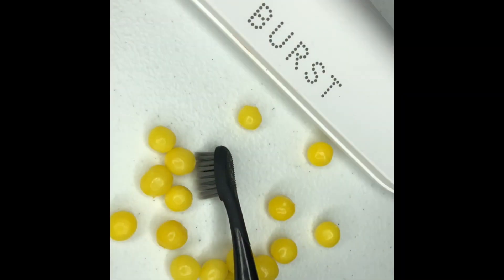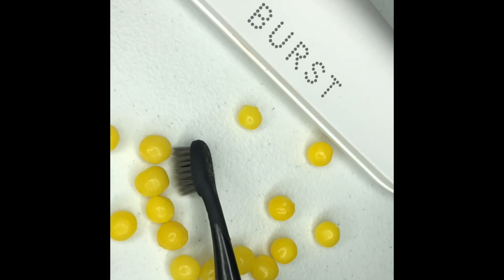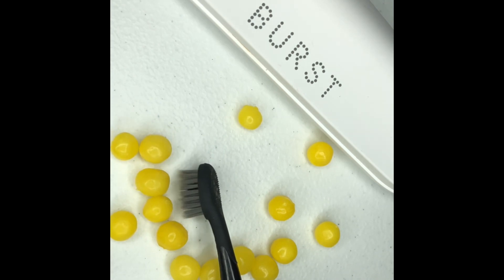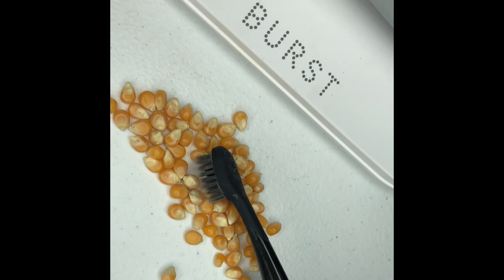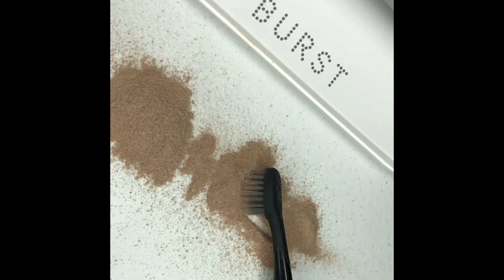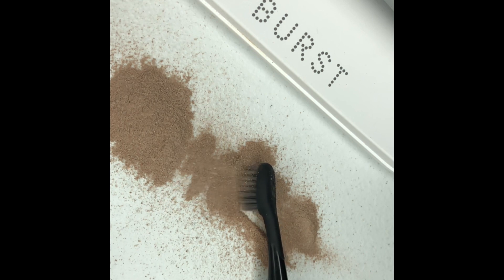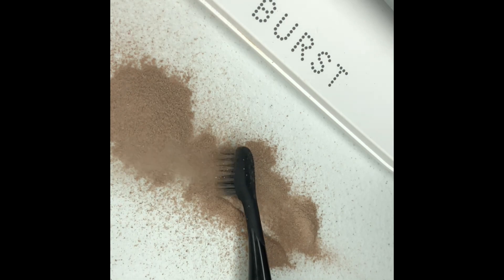Lemonheads. Popcorn. Hot chocolate mix. Sprinkles.